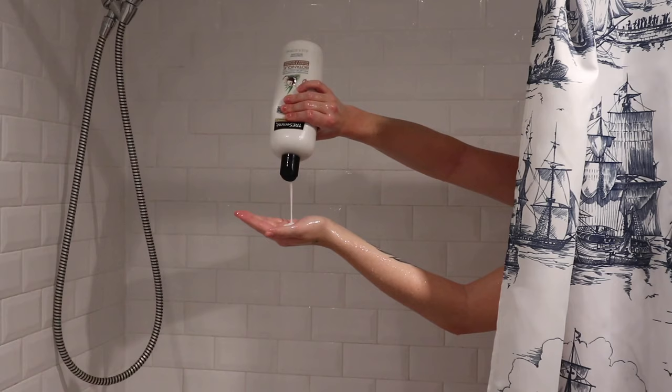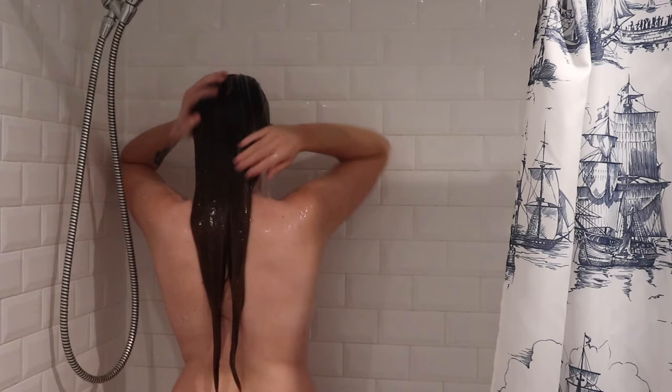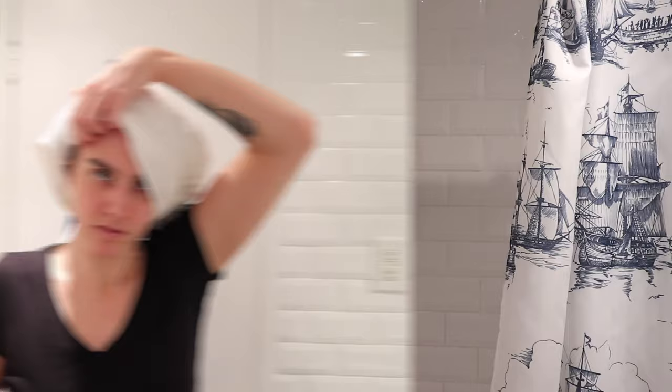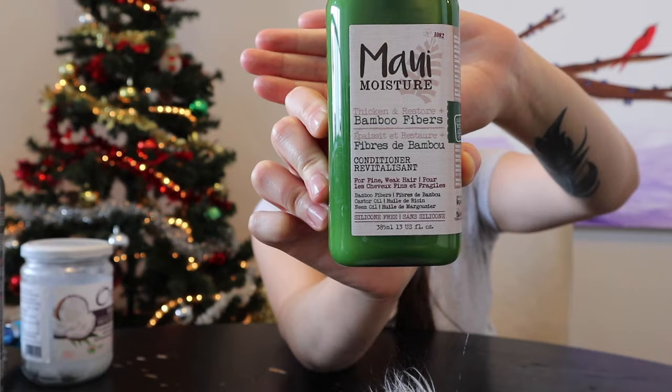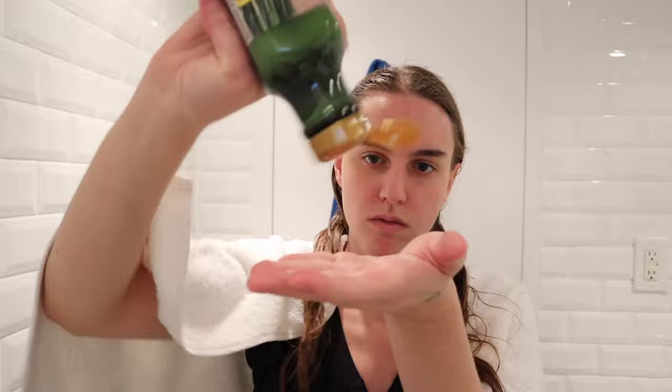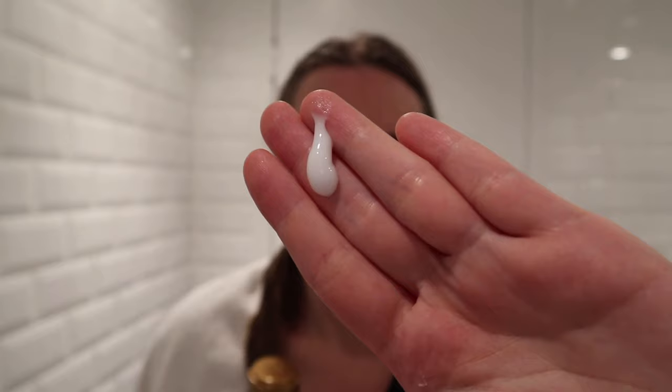Then I use this conditioner, which is silicone-free — that's essential for me because my hair hates silicones. It really moisturizes my hair and makes it feel soft. The unconventional thing I do is when I get out of the shower with wet hair, instead of a leave-in conditioner I use just a tiny drop of this Maui Moisture bamboo fibers thicken and restore conditioner. It's not a leave-in but I use it as one — it makes detangling so easy, hair so soft and shiny, not sticky at all. It's the best leave-in I've ever tried, silicone-free, and about nine dollars a bottle that lasts forever.